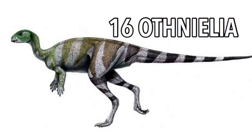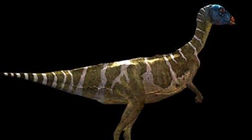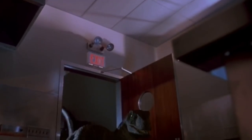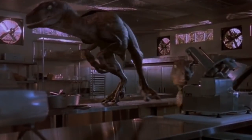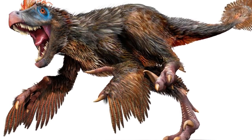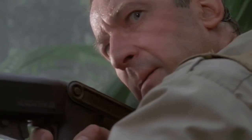16 Othnielia. This relatively small five to six-and-a-half foot bipedal herbivore was seen by the visitors lounging in the trees during the tour. Eight Velociraptors — meaning swift seizure in Latin — these cheetah-fast, smart little devils spooked the visitors by attacking them through an electric fence upon first seeing them, showing both their speed, coordination, and fierceness.